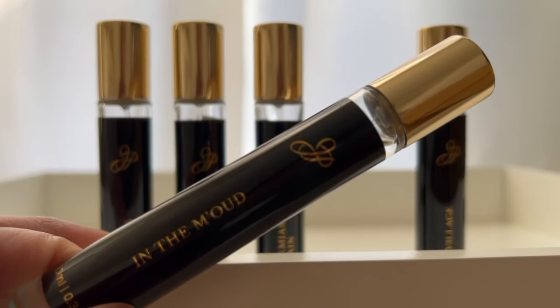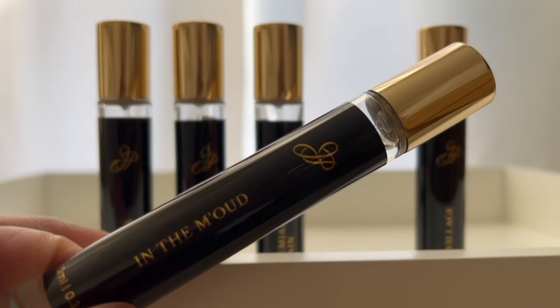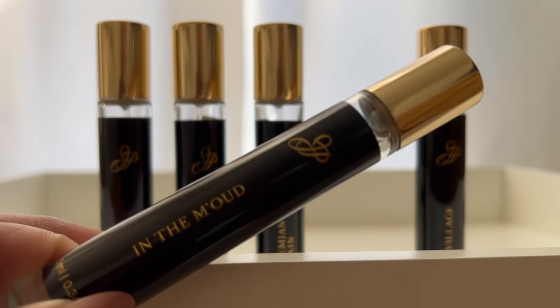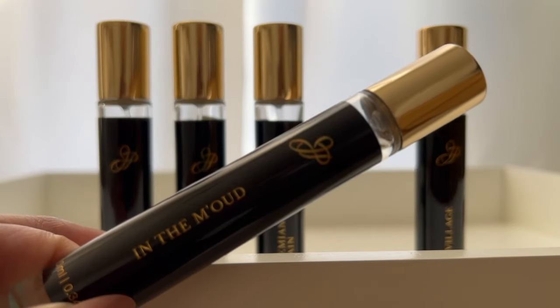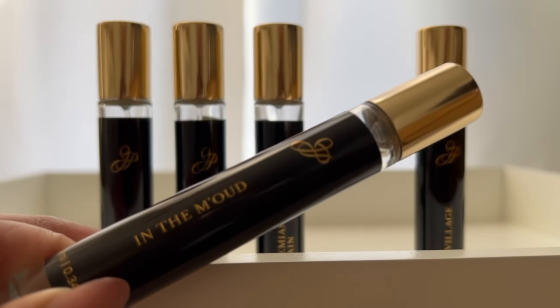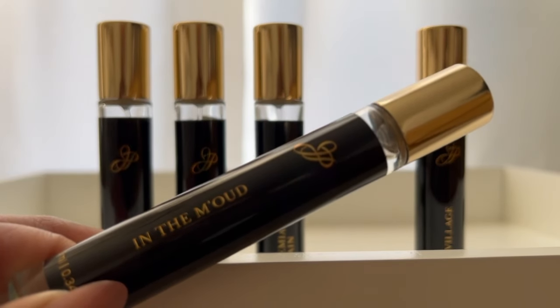This is very, very close to Oud Satin Mood — the DNA is very close. If I wanted to give a percentage, I would say probably 95% close. The reason being, I don't think in the original there is that patchouli; there's benzoin, but the amber in this is probably very similar. All very comparable notes. I actually don't need the full bottle of the OG anymore because this is really very close. It's a little heavy for day wear for me, so I would probably save this for an evening event or nighttime.